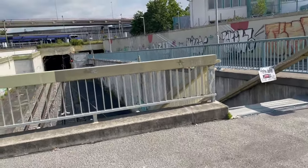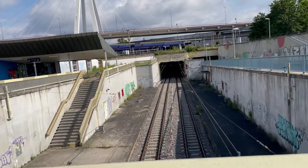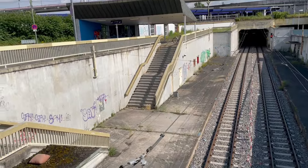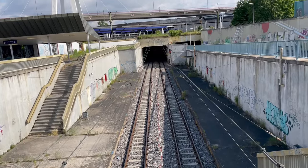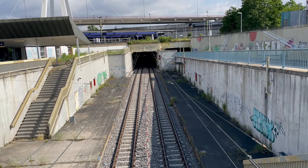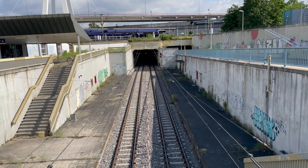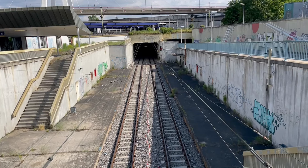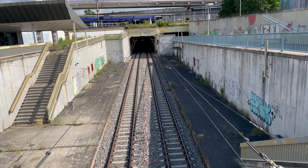It's closed, yet someone managed to bring their e-scooter down there and place a cushion. This is the former route with the former U-Bahn tunnel of Ludwigshafen, which was shut down in 2008. We'll look at more sections of the line, but first: why was it actually shut down? Here's a bit of background.